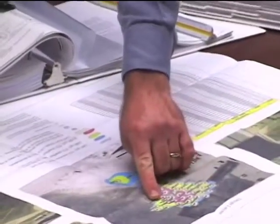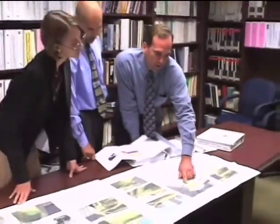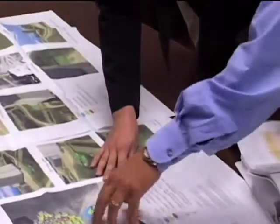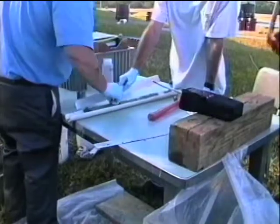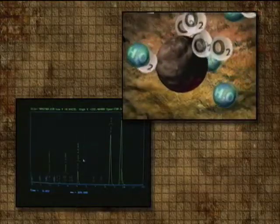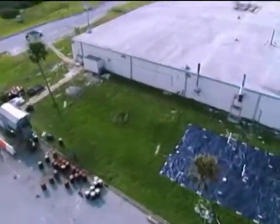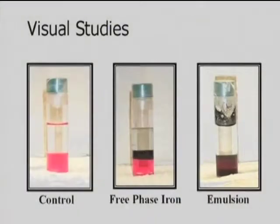Under the SBIR contract, the firm investigated biological methods to degrade the contaminants. Previously, no one had tried to use the biological approach in such a large source area with nearly pure TCE product. Working with researchers at the University of Toronto, GeoSyntec developed a group of biological organisms called KB1, which they injected into a contaminated site at Kennedy. The results showed that the bioaugmentation using KB1 worked.